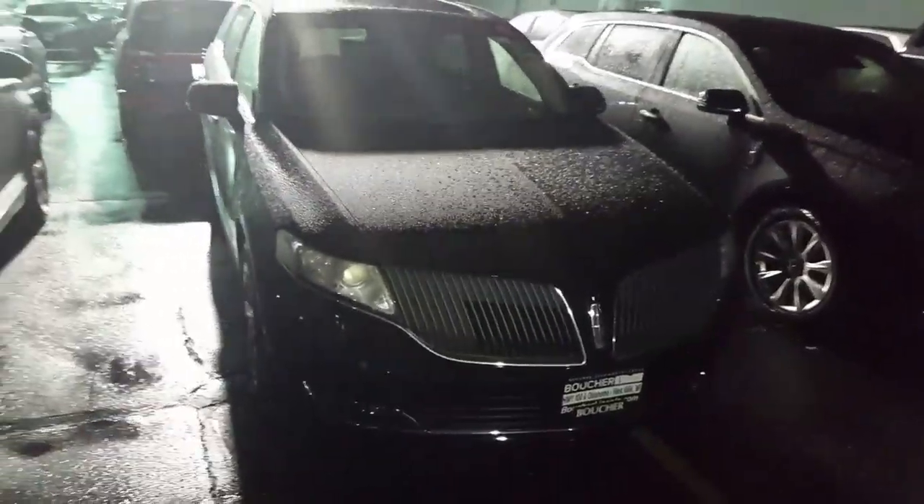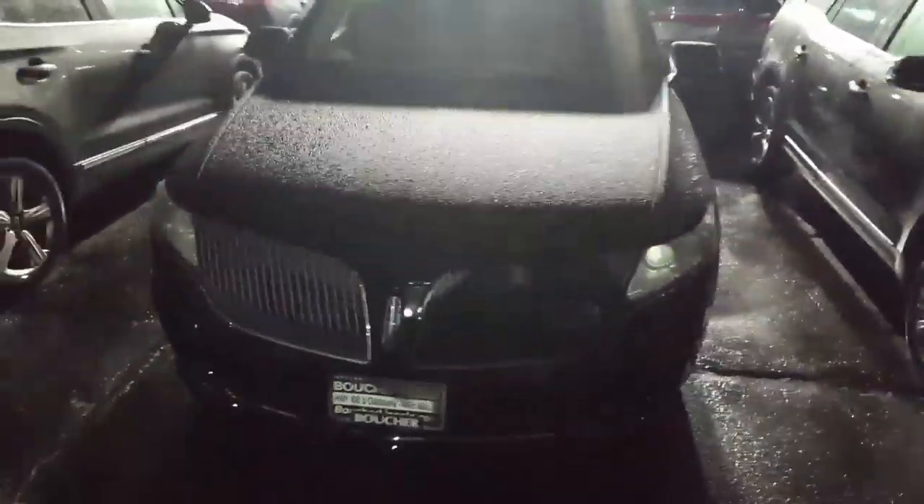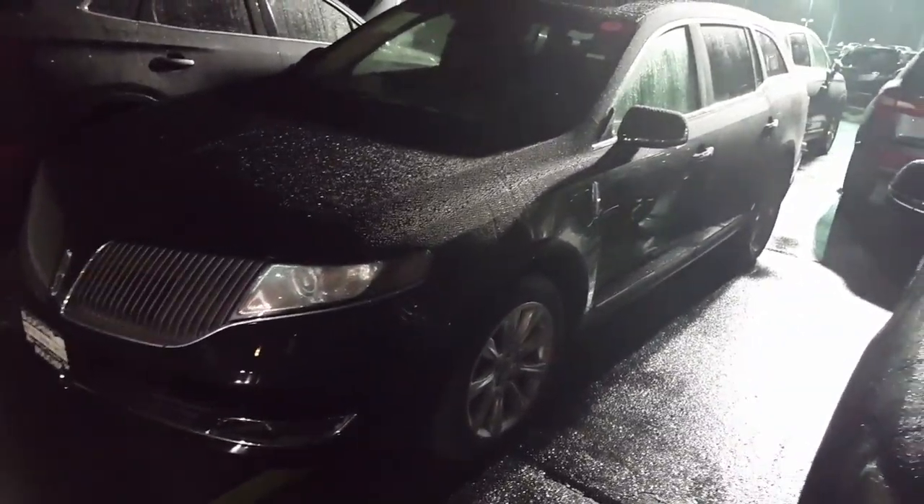Hey, this is Nick from Gordie Boucher Lincoln. Just want to make a really quick video of our 2016 Lincoln MKT. We do have a few of these available right now — really nicely equipped vehicles. You can get these with either the EcoBoost 3.5 liter V6 engine with 365 horsepower, or the 3.7 non-turbo engine with 305 horsepower.